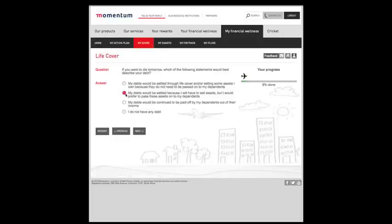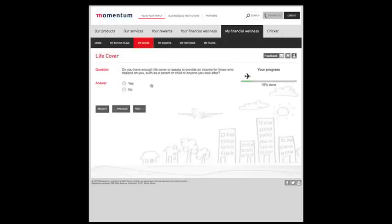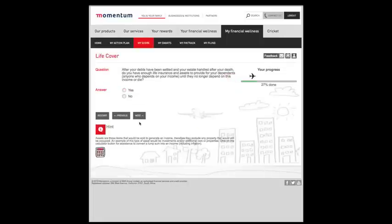Remember that completing this questionnaire commits you to nothing, it is merely intended as a self-diagnosis of your financial wellness. Notice the progress bar on the right-hand side of the screen. The answer you give to each question will determine the next question, because your journey is unique to you.